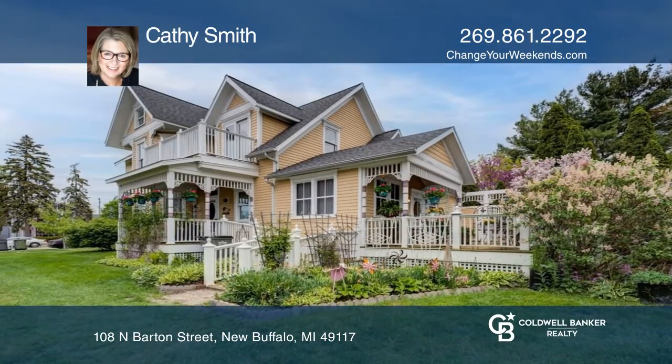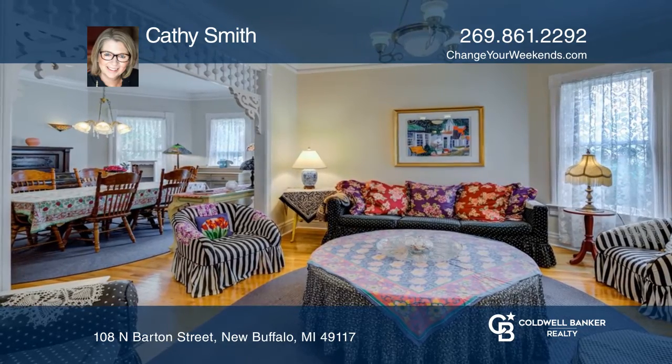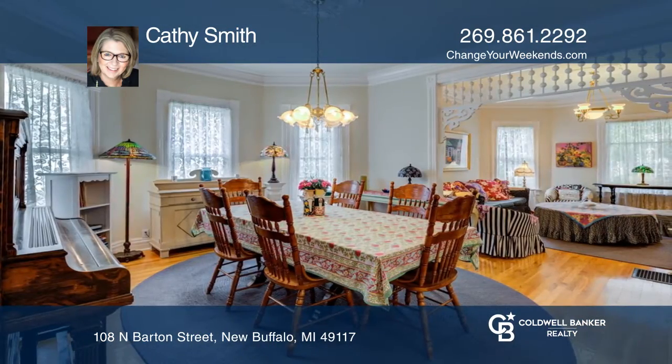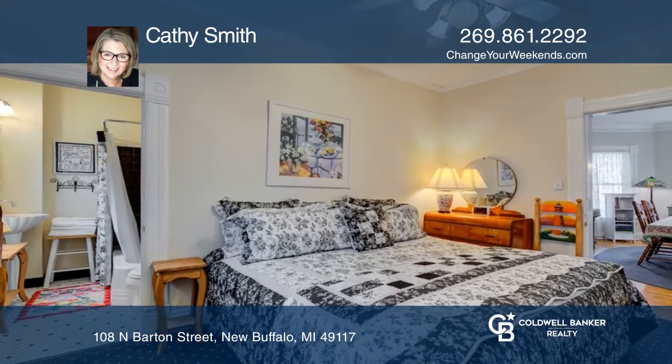Welcome to this grand four-bedroom, four-and-one-half-bathroom Victorian home in New Buffalo, Michigan. Enjoy the space of this home and the updates around the home such as new windows and doors. This home is fully furnished including the kitchen and dining room.